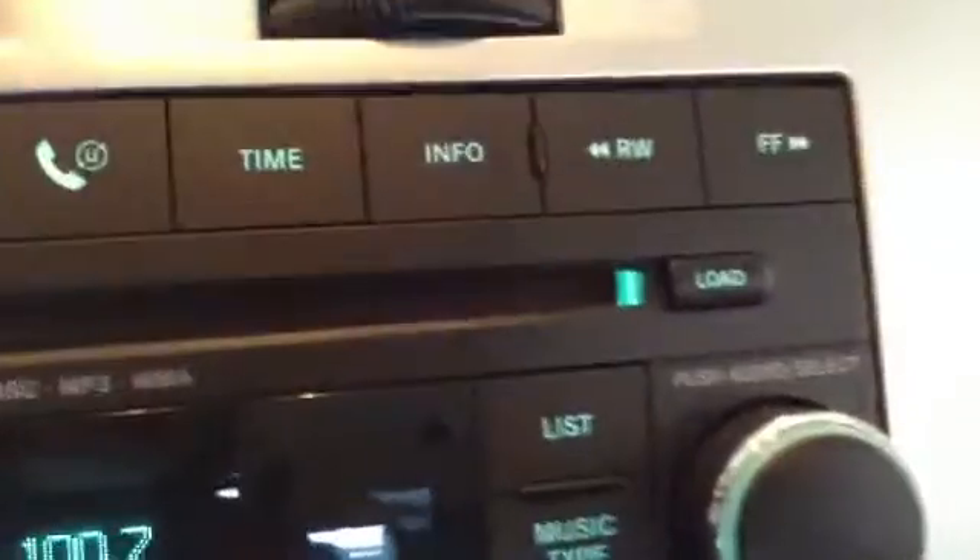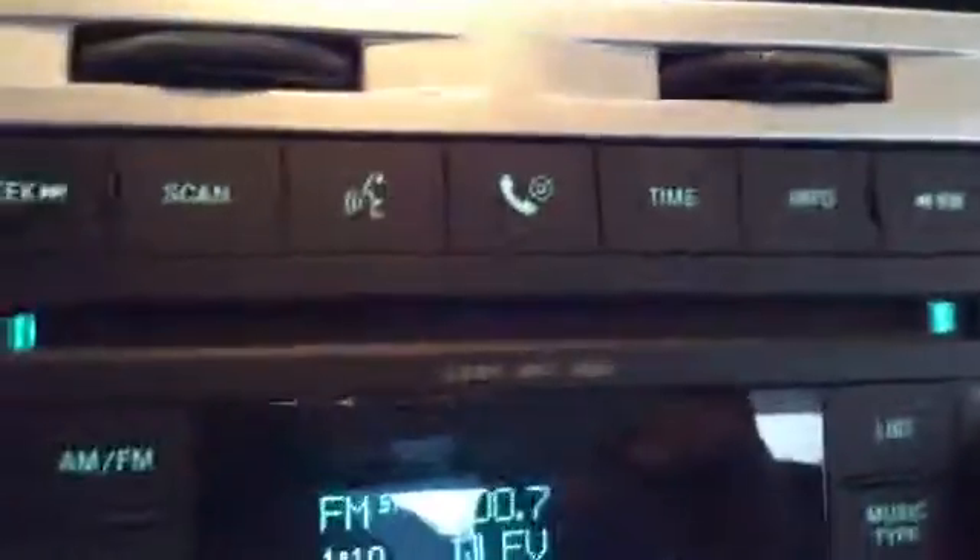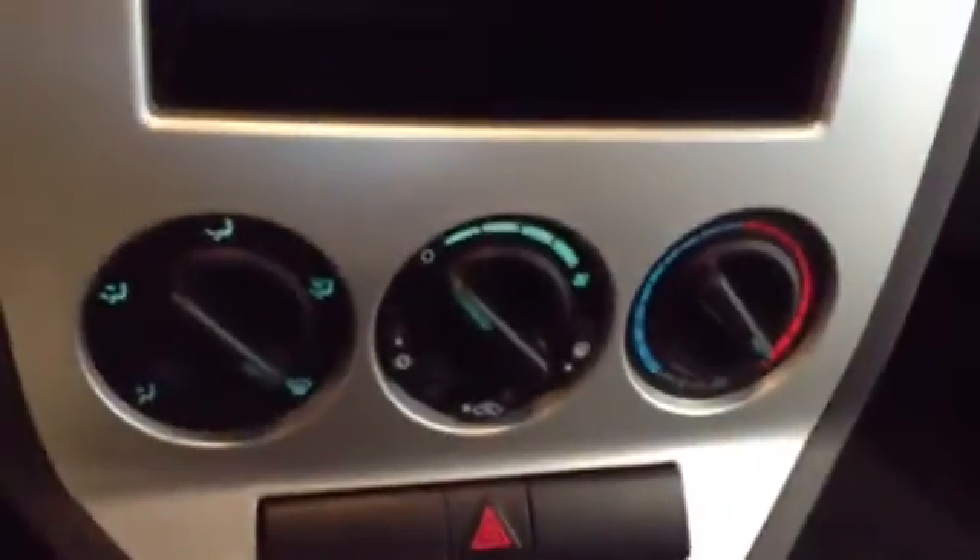You have the load button right here, and a 6-CD changer with AM/FM. Controls for the air conditioning and heat, and hazards. It is a manual transmission with an emergency brake and an outlet.